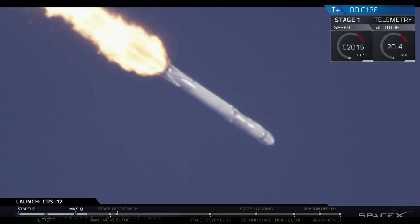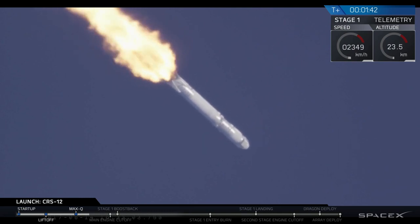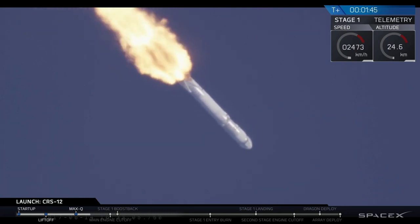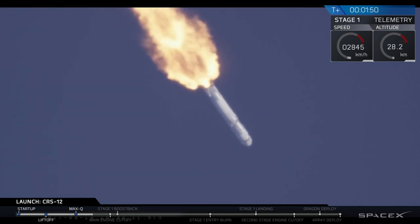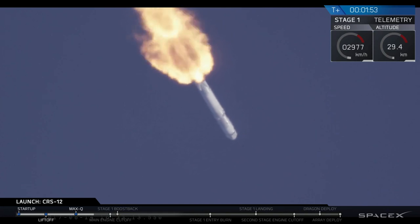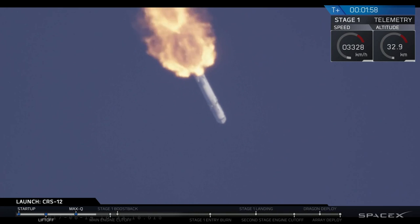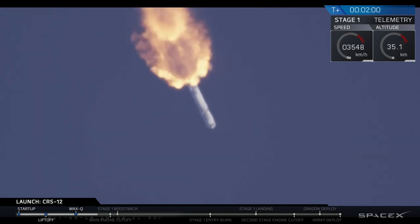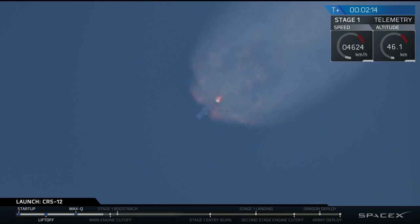In just about 45 seconds now, the first stage is going to go through a few maneuvers in very close succession. The first of those is main engine cutoff, when those nine Merlin engines at the bottom of the first stage stop thrusting. Immediately after that, the first stage is going to separate from the second stage. And then the second stage's single Merlin vacuum engine is going to ignite and prepare to accelerate the Dragon spacecraft the rest of the way towards the orbit of the International Space Station.